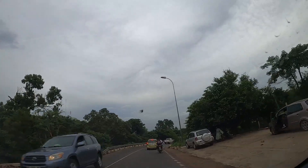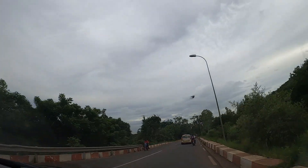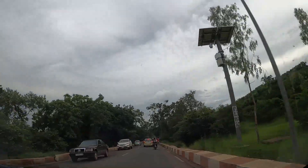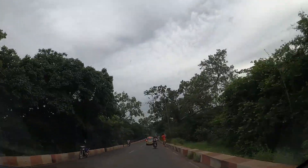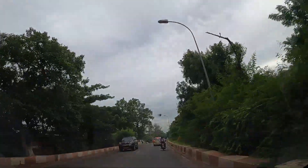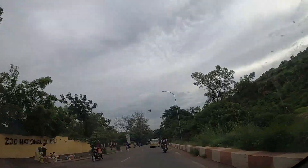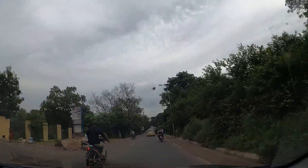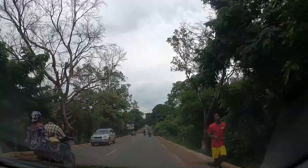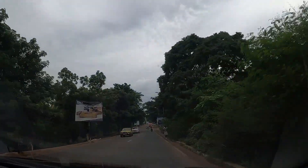Bamako has a tropical wet and dry climate. The rainy season in Bamako is from the end of May till September. August is the wettest month of the year. The city becomes even greener during these months, as you can see all around.